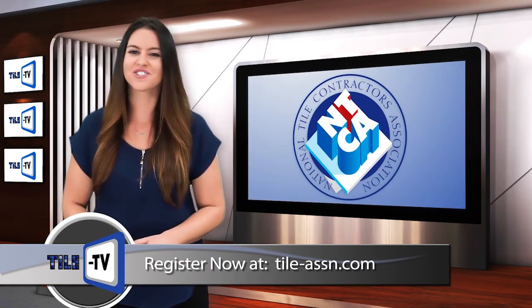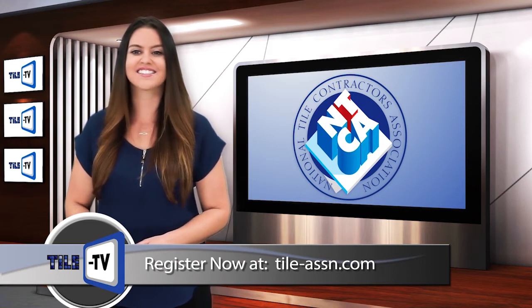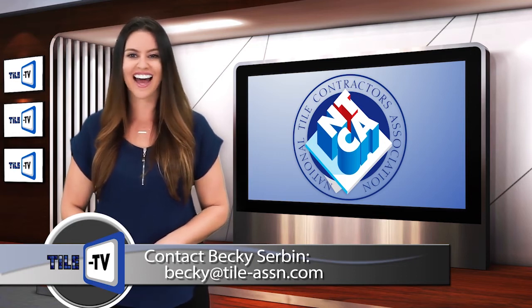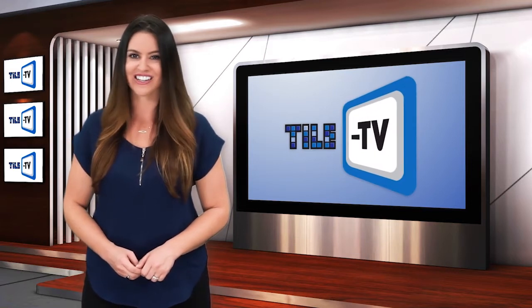You can find registration information on the NTCA website at tile-assn.com, or contact Training and Education Coordinator Becky Servan at becky@tile-assn.com. Please stay tuned for more after this from our sponsor.